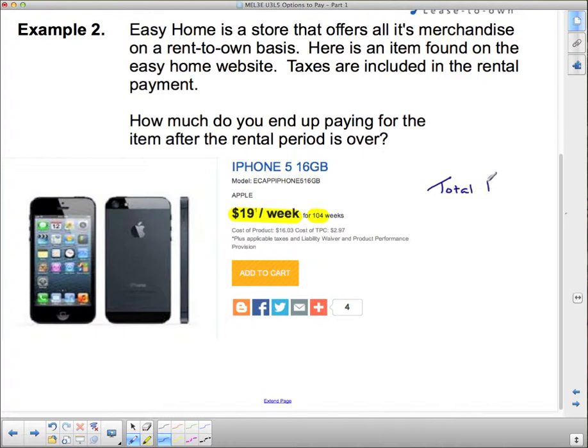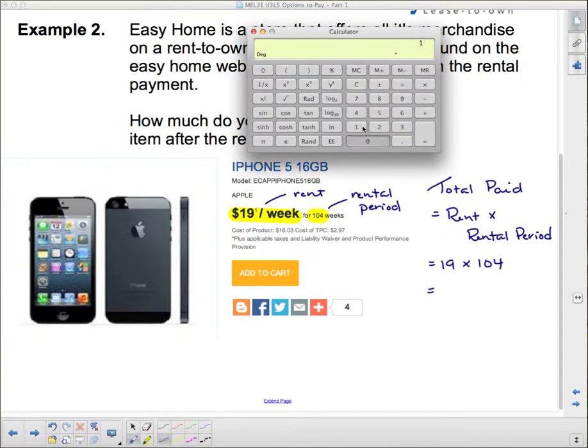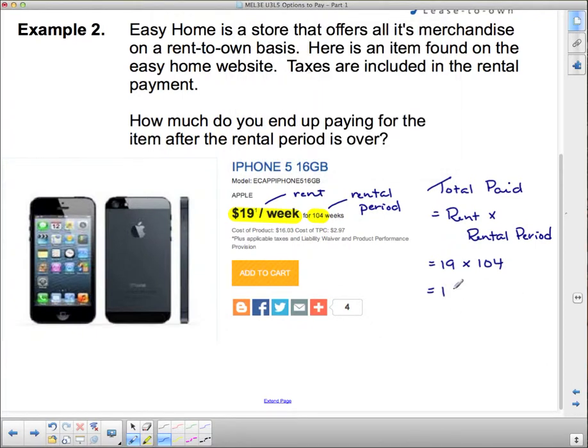The total paid equals the rent times the rental period. The rent is $19 and the rental period is 104 weeks. So $19 times 104 equals $1,976. So $1,976 for your iPhone 5, 16 gigabytes. Is that a good deal or not?